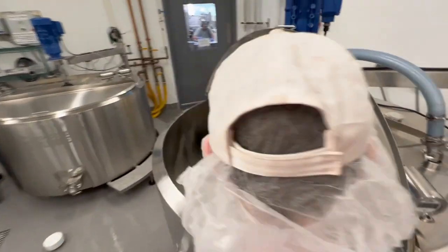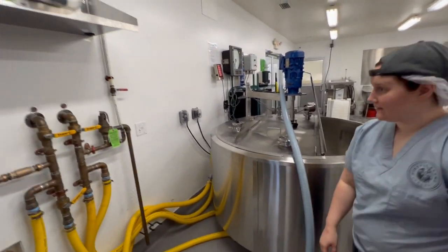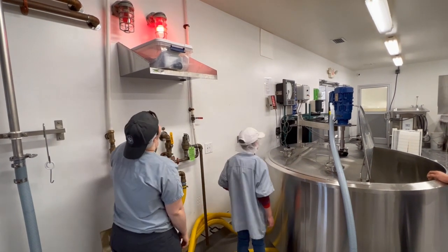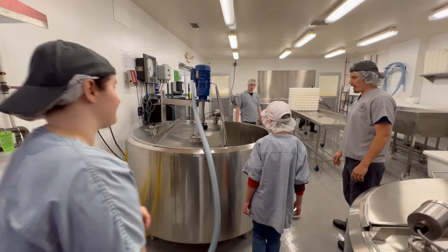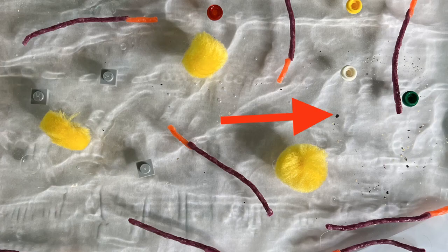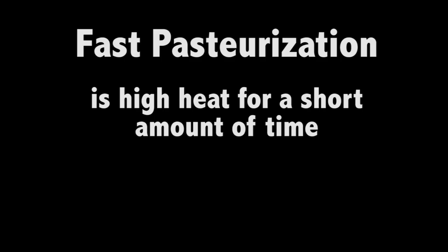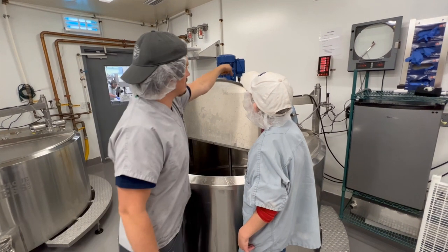Now we have to start heating it up. Once it's in this tank, it is ready for pasteurization. Remember that natural bacteria mentioned earlier? Pasteurization is the process of killing that bacteria with heat and time. You can pasteurize milk by heating it to a high temperature for a short amount of time, but that isn't good for cheesemaking because it alters the proteins too much. So this milk is pasteurized at a lower temperature for a longer period of time — in this case, it's held at a minimum of 150 degrees for at least 30 minutes.